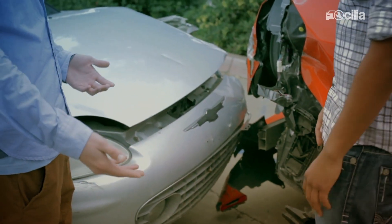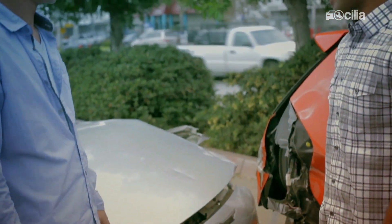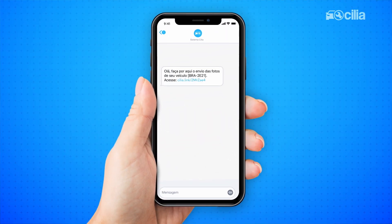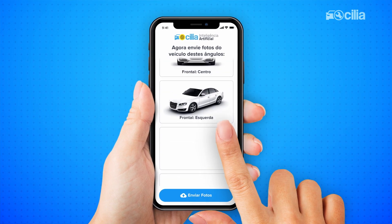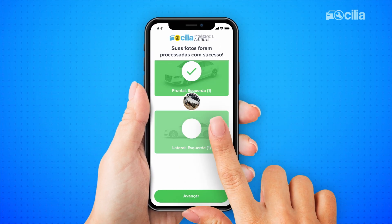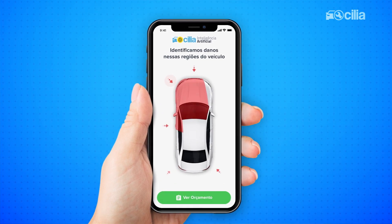When an accident happens, the insured contacts his insurance company. After the claim reporting, the insured receives a link to upload photos of the vehicle damage. The claimer sends the photos, which are processed by Celia AI, which is fully connected to the vehicle appraisal software.